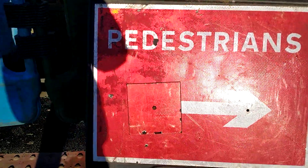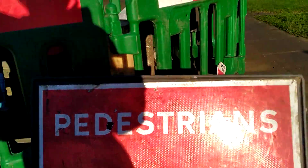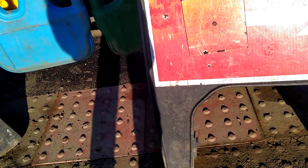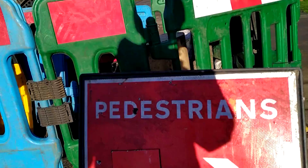Did you know that these signs are just something covering part of them? Because these signs come with an arrow pointing left and right, but they've covered the one pointing left. Otherwise you'd think the pedestrian should cross — that's why they cover it.